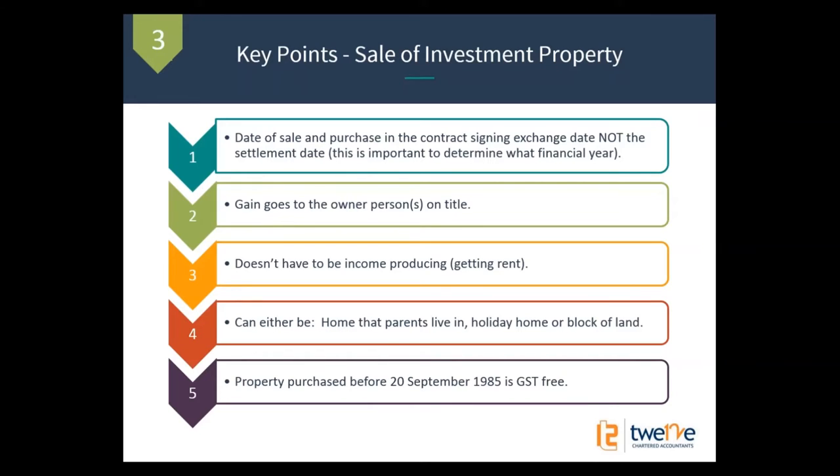A really important one: prior to the 20th of September 1985 — which is starting to become a long time ago — that was when capital gains tax came in. So if you actually bought a property and have continually owned it since before 1985, you don't need to worry about this webinar at all — you can go and have a cup of tea now.